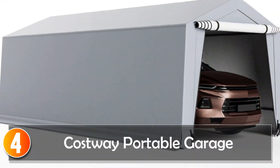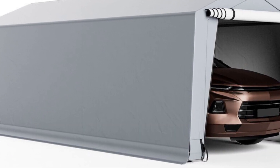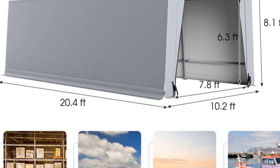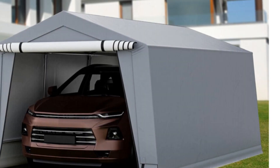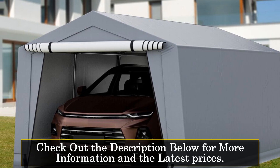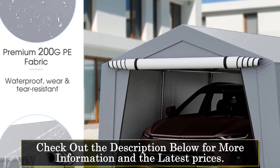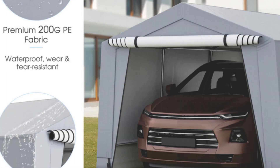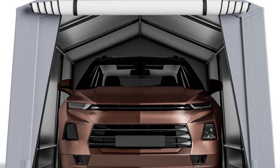At number 4, the Costway Portable Garage. Introducing the Costway 10.2x20.4 Heavy Duty Carport Car Canopy Shelter, a reliable and versatile outdoor solution for protecting your vehicles. This portable garage offers ample space and durability to safeguard your cars from the elements. Constructed with galvanized steel and 200-gram PE fabric, this carport ensures sturdy and long-lasting performance.